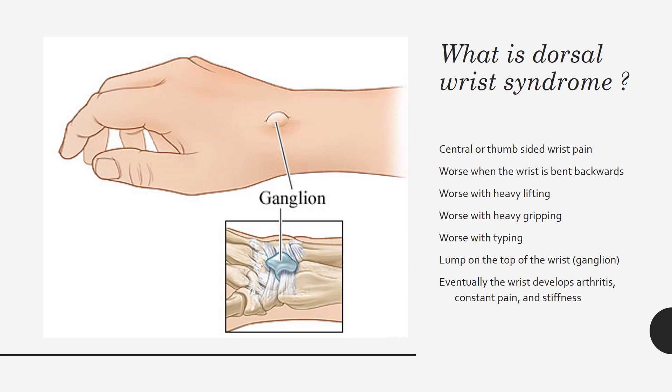What is dorsal wrist syndrome? Dorsal wrist syndrome is actually the most common cause of wrist pain on the thumb side of the wrist. It is worse when the wrist is bent backwards. The pain is worse with heavy lifting, heavy gripping, or after releasing from heavy gripping. It is often irritated by typing or keyboard work.